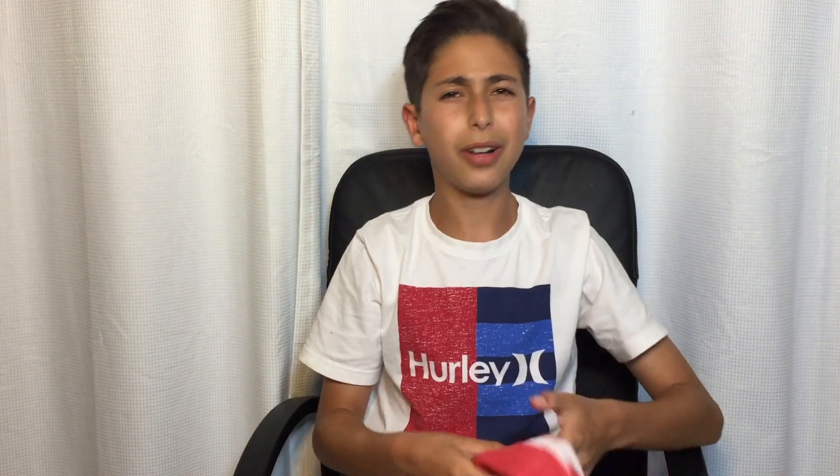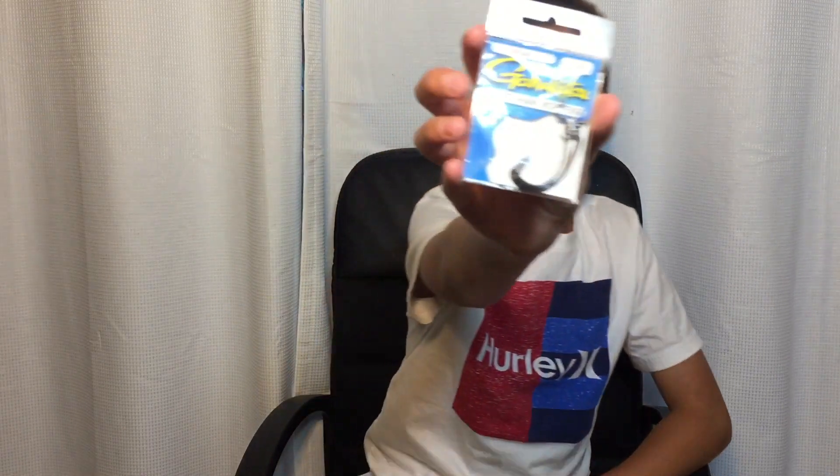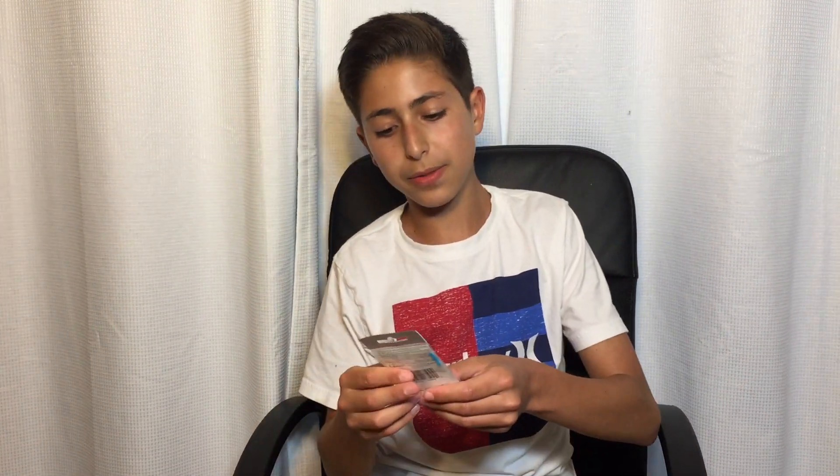Great for fishing, looks cool — I don't think it's UV but it still looks cool. So there's the first item, a buff. Next we've got a five-pack of Gamakatsu 3/0 AWG Texas rigging hooks. In my opinion these are the best, most versatile hooks for bass fishing — really nice hooks.